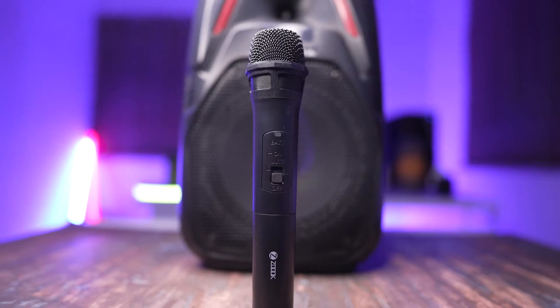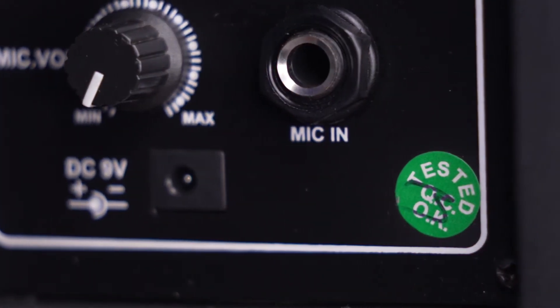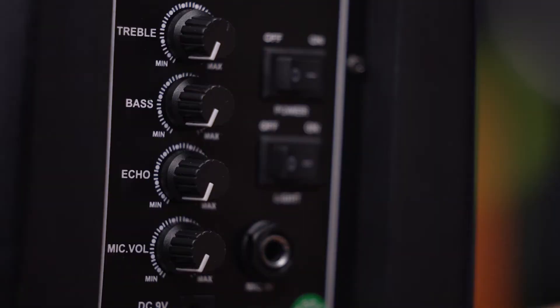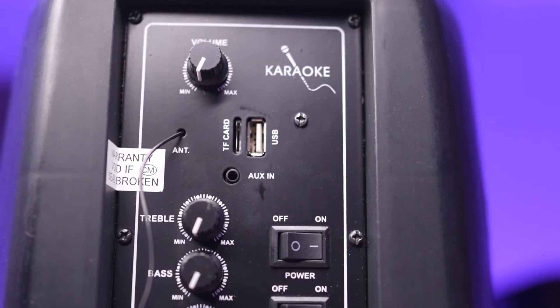The ZOOC Hurricane comes with a wireless microphone and also offers the option of wired mic input. Along with that, you get echo control, which will give your karaoke sessions the ultimate boost it deserves.